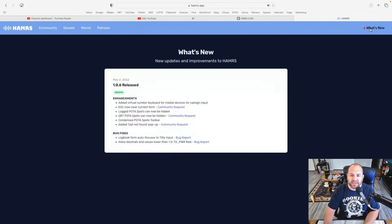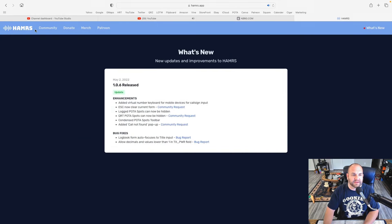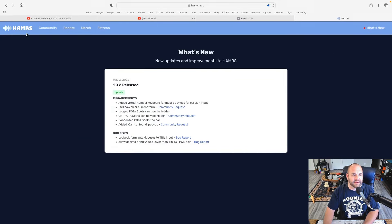And what does it do? Well, if we look at the notes, they haven't been updated yet, but the new park database has been updated. So all of the new parks in the Parks on the Air program are updated. Now let's check it out.